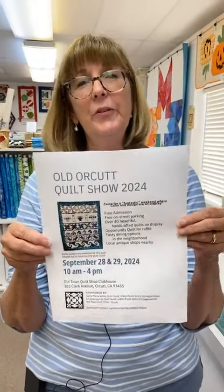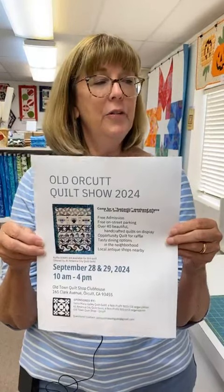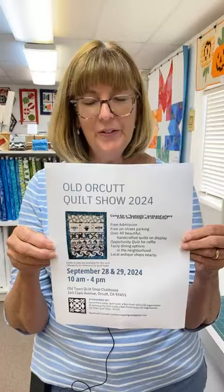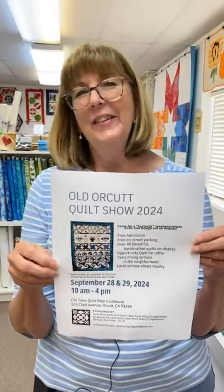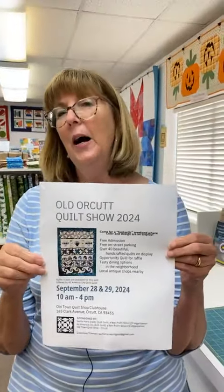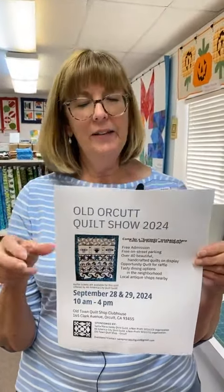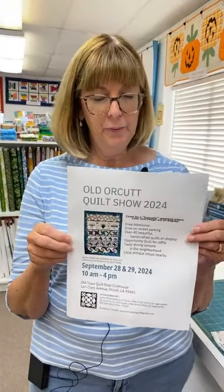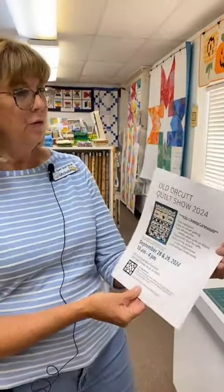Welcome everyone! Today is Wednesday, so that means we're live here at Old Town Quilt Shop and we'll be showing you our new fabric and upcoming classes. But before we get into that, if you can't come and see us, you can go online and order anytime — 24/7. We have a website you can order from, and you can also email us or give us a call during our shop hours.